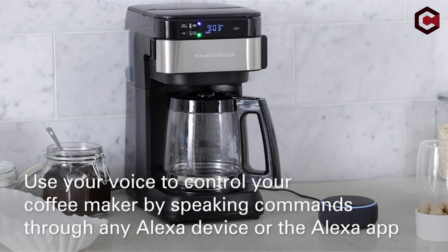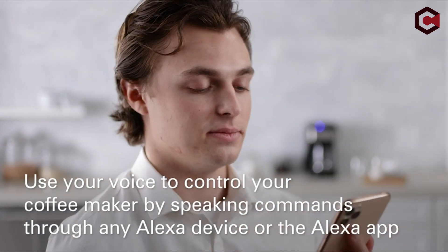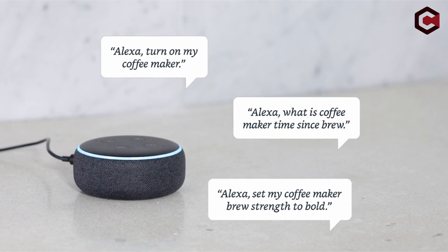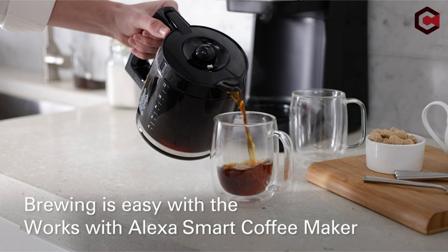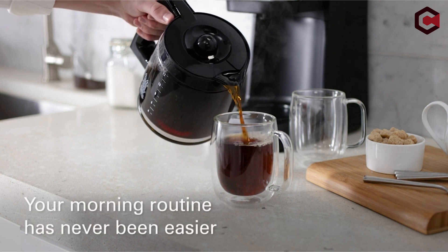A front-fill basket, a water reservoir, and a glass carafe that can store up to 12 cups of coffee are all included with the coffee maker. Through the Alexa app, it can be set to start brewing at a specified time each day. The machine features an auto-cut-off mechanism that turns it off after two hours.